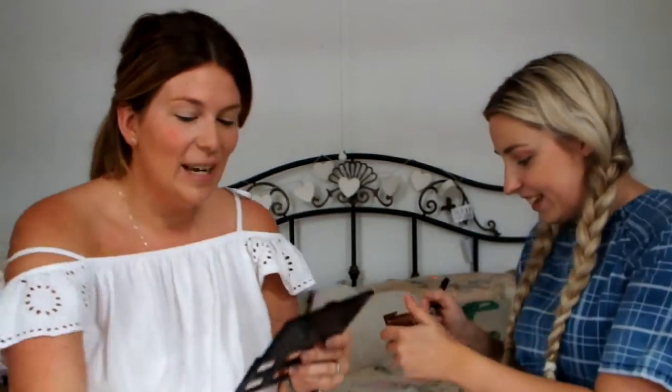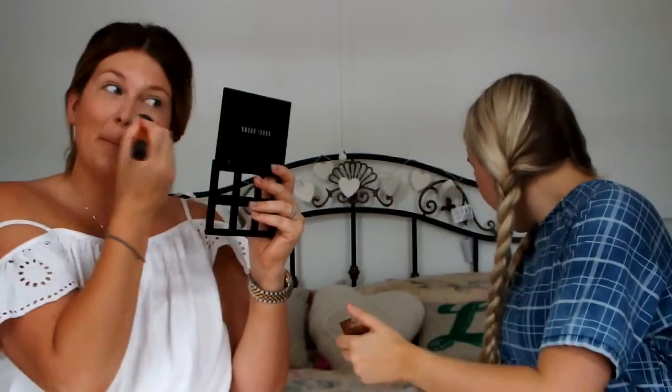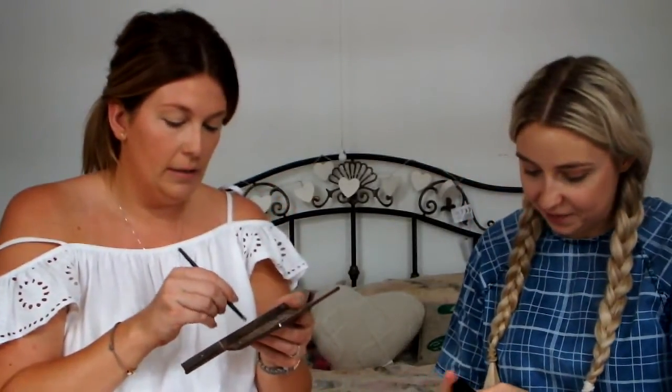I'm using my Real Techniques buffing brush. Blusher is next — it comes out so bright, so I have to be careful. I'm using my Hourglass blusher in Ethereal Glow. And we have three minutes left. Now I'm going in with my highlight — I'm using my Illamasqua cream highlight in the shade Aurora.